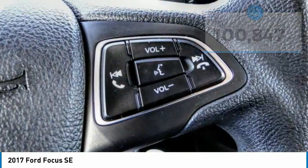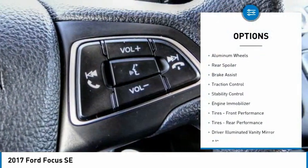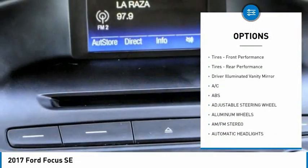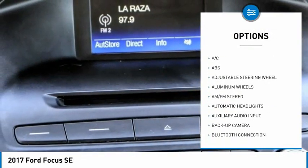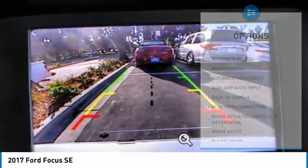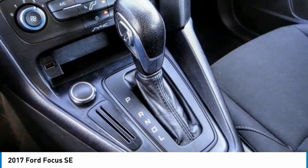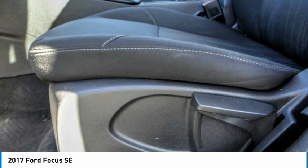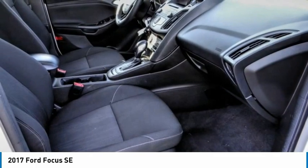Here are some of this vehicle's great options: tire pressure monitor, aluminum wheels, rear spoiler, brake assist, traction control, stability control, engine immobilizer, front and rear performance tires, driver illuminated vanity mirror. Is love at first sight really possible?